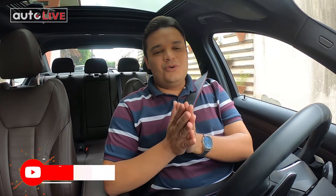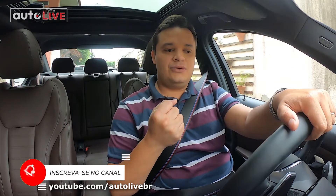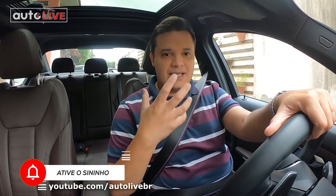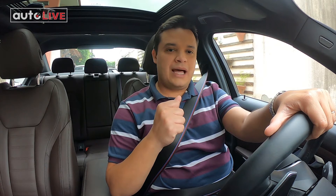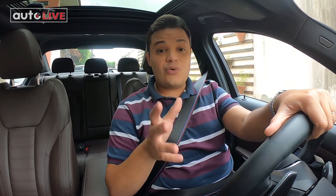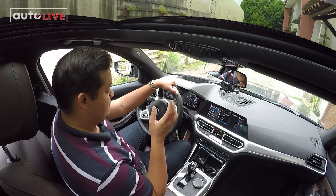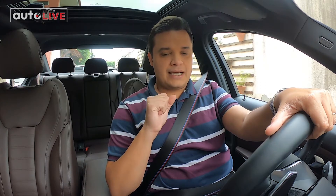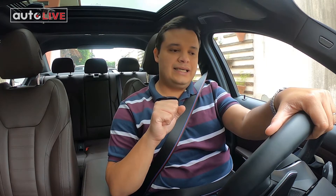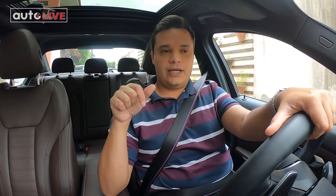Como todos os modelos elétricos e híbridos, o que chama muita atenção quando a gente começa a dirigir primeiro é o silêncio. E claro que com o BMW Série 3, aqui o 330e, não seria diferente. Estou com o carro ligado — incrível, né? Vou começar mostrando uma funcionalidade muito interessante do carro.